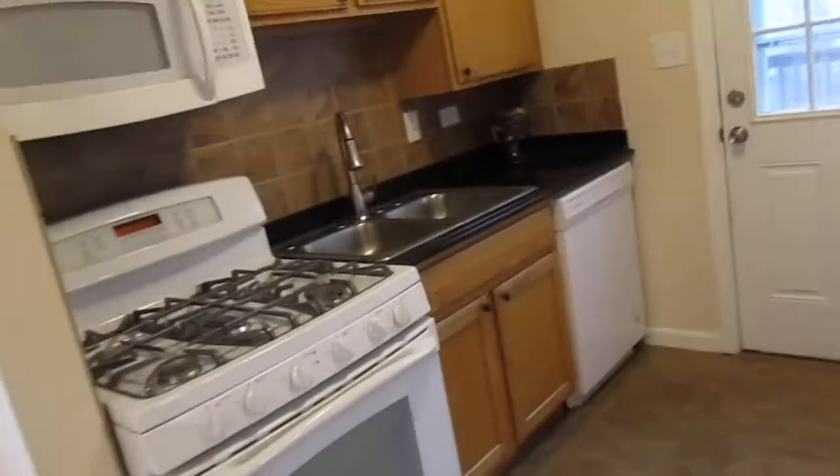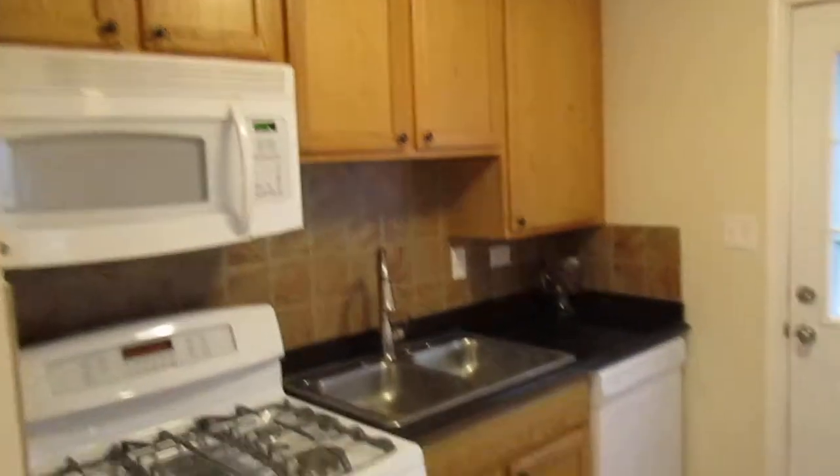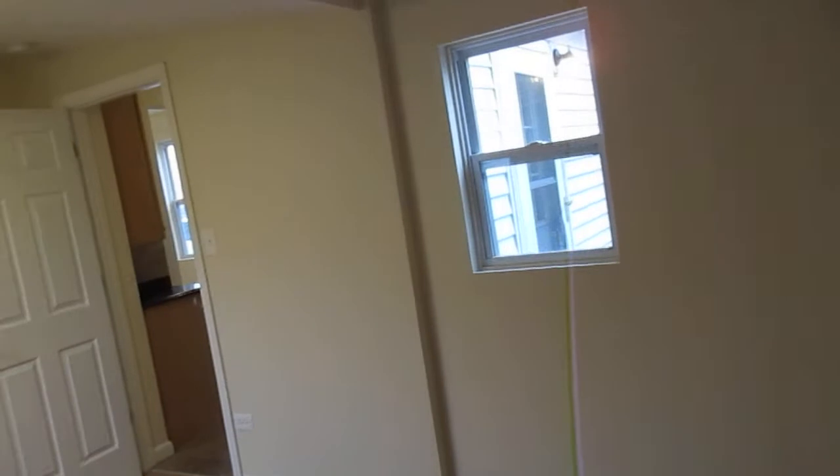Into the kitchen — we've got ceramic tile floor and brand new appliances. Off of the kitchen is the first floor bedroom. Again, wood laminate flooring, new doors, and new paint.